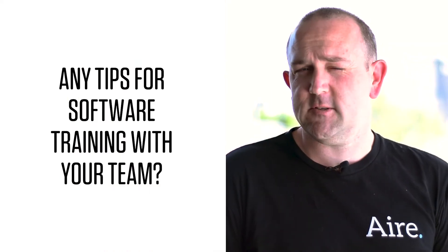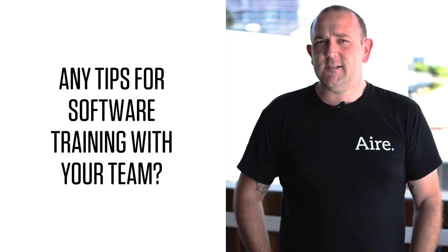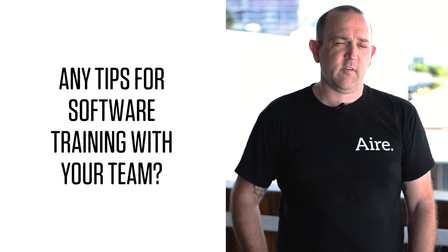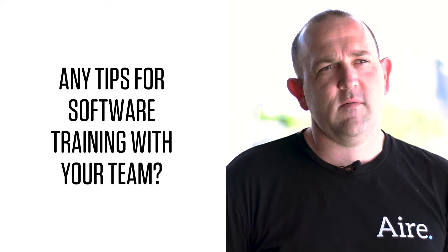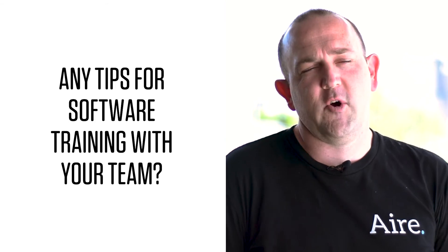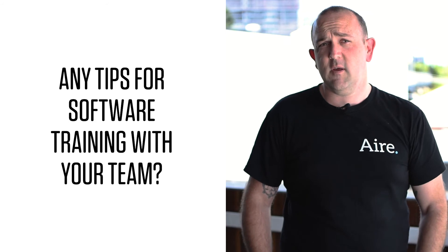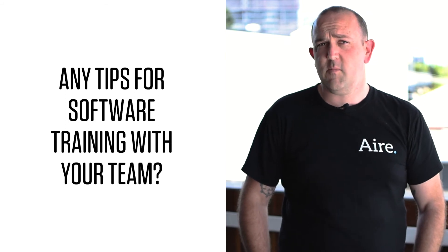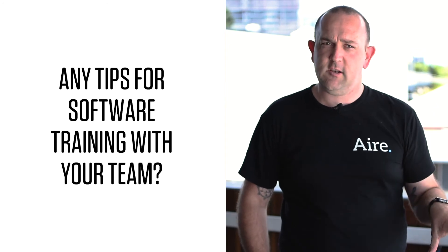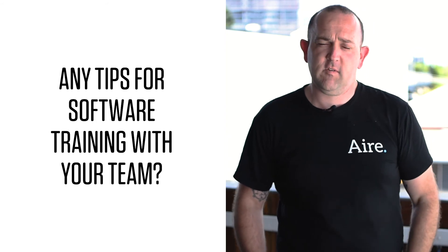Unfortunately, a lot of the enterprise solutions that we use are not user friendly, so they do require training. Training is often expensive, and most businesses will only invest in training when they first buy a piece of software. You generally get the person who learnt the software first to train the next person, and what you get is a dilution of knowledge. Make sure you've got a continuous investment into the technology that you buy. I always recommend a training budget — whatever you're spending on technology, at least 20% of that should go back into ongoing development and training for your staff.